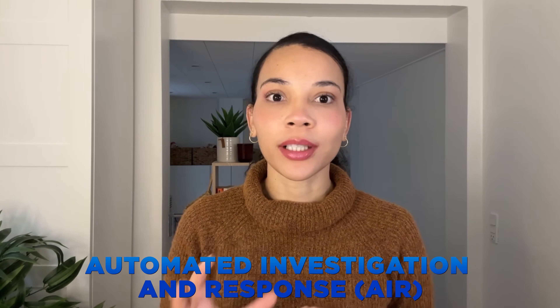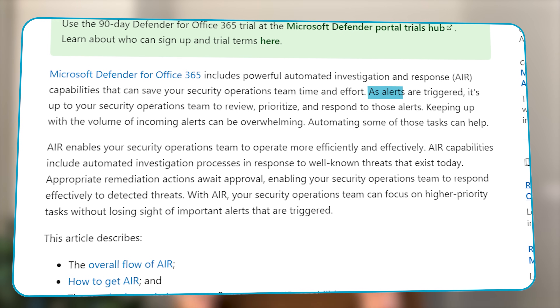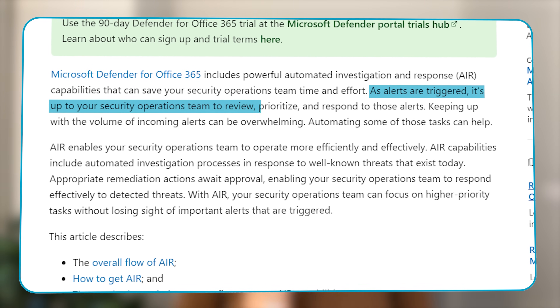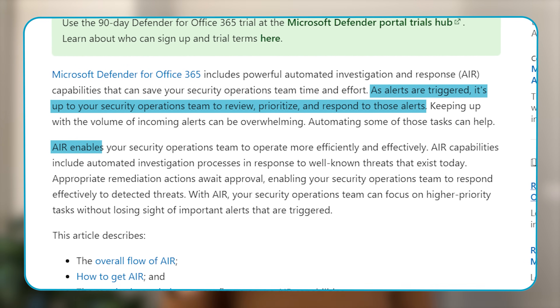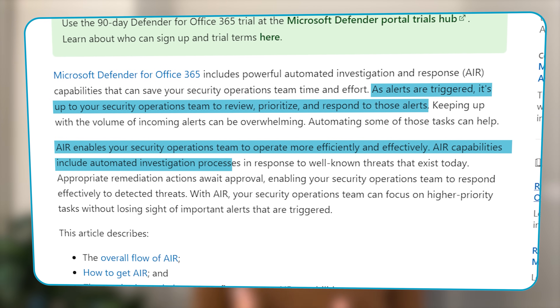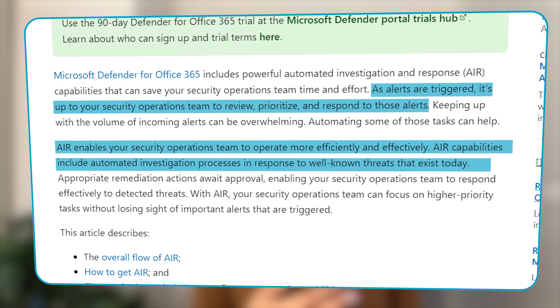One of the standout features for SMBs is the automated investigation and response mechanism. When M365 Defender detects a potential threat, it not only alerts the security team, but also initiates automated procedures to assess and counteract threats. This feature becomes invaluable for SMBs with smaller security teams, ensuring that threats are managed with a lower amount of effort and hours.